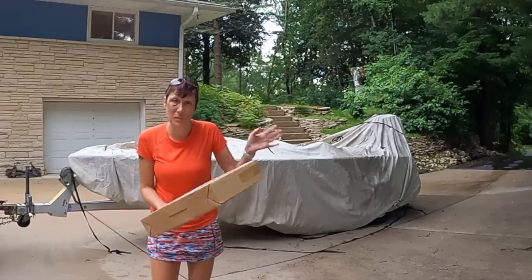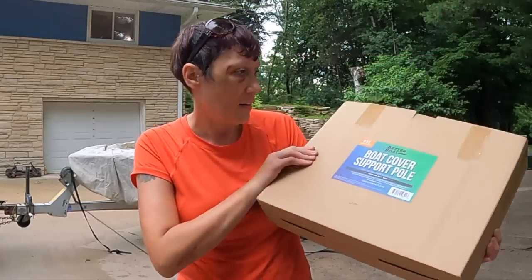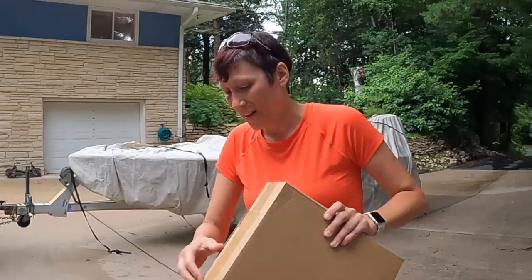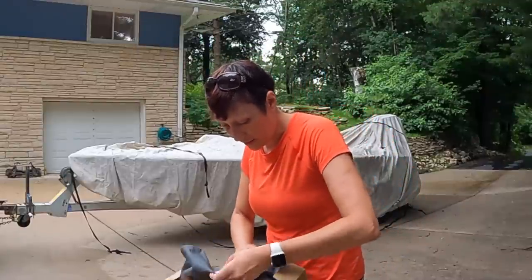We're not sponsored at all, but sometimes companies send us a product to review. We got one from a company called Better Boat — it's a support pole for underneath a boat cover. We tried one on the Sleek Craft and it's working really well, so we're going to use the other one on the Avenger.